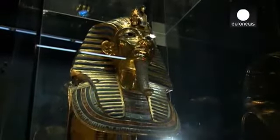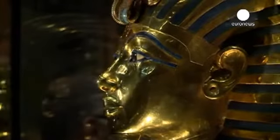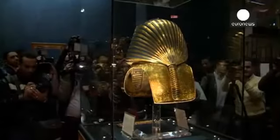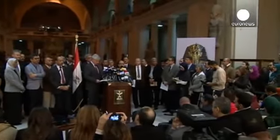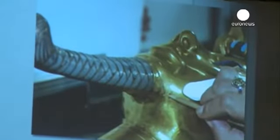The magnificent gold mask of Tutankhamun is back on display at the Egyptian Museum in Cairo after a two-month-long repair job by German experts. Last year, the boy pharaoh's beard fell off when the priceless artifact was removed from its display case. Museum employees reattached it with glue, apparently without success.